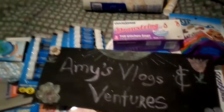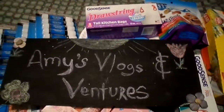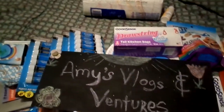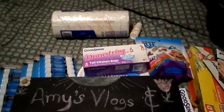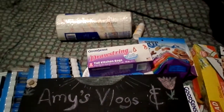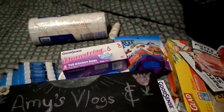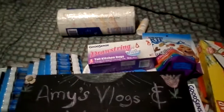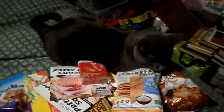Hi everyone, welcome back to my channel Amy's Vlogs and Ventures. Thank you for popping in and spending a little bit of time with me today. I have my July Dollar Tree haul - it's been like three trips. I got like kitchen stuff, snacks, and school supply things like that. Of course there's big boy - you see me come in here and he ran in here. Let's get this show on the road.